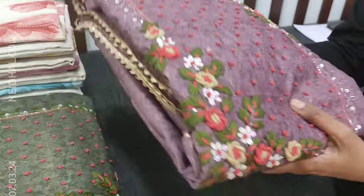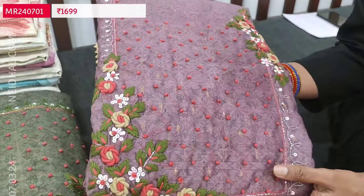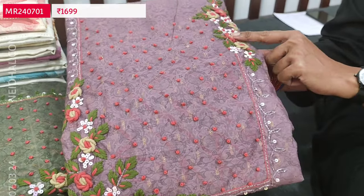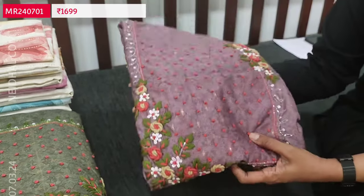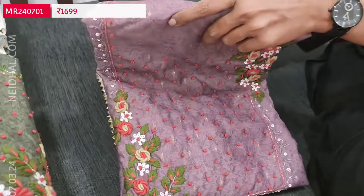Let us begin with a beautiful designer dress material in premium silk cotton in a lovely mauve shade. It's printed all over and neat work is done on the yoke. We have French knot detailing, bullion rose work and sequins beautifully done. We have two colors and the fabric also has zaributas all over. It's a soft silk cotton digital printed one.